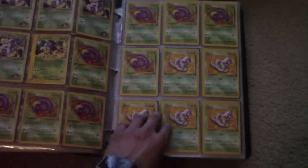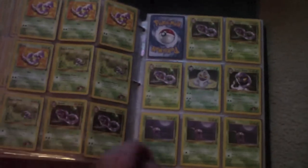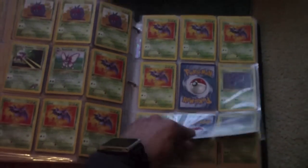I'll post a link in the description to a video of me taking out the cards and looking at them. I'm just trying to make this a short video, not too long.